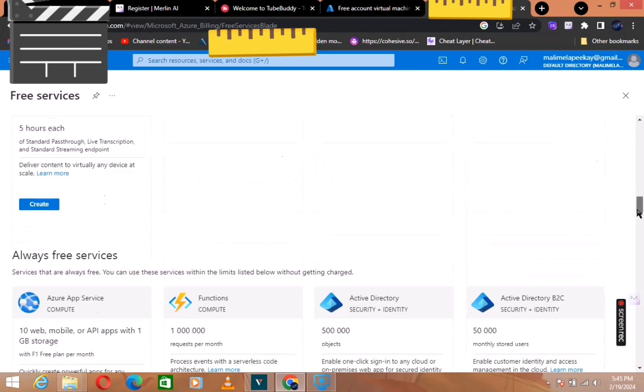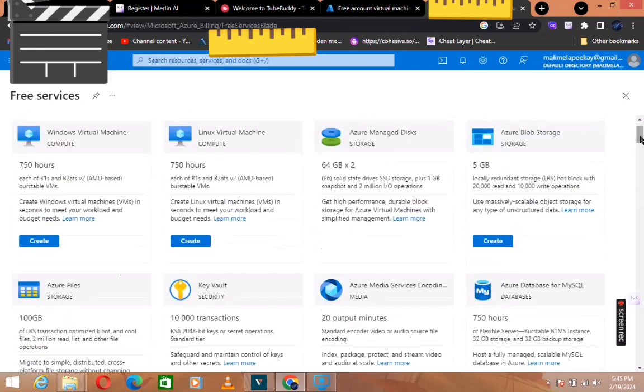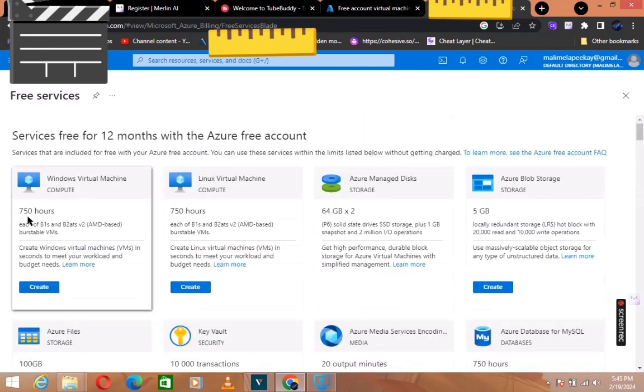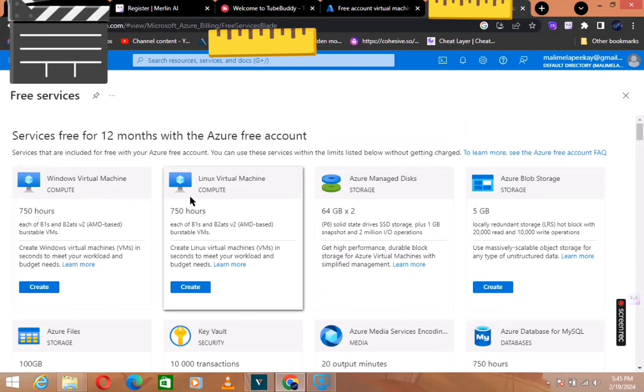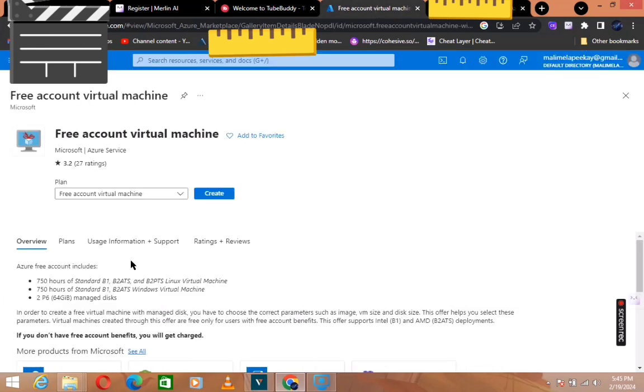When you click Free Services, you'll see all the free services available — it's up to you what you want to do. We're going to click the Windows VPS because that's what we're covering today. When you click the VPS it will take you to a page like this, then you click 'Create Virtual Machine'.